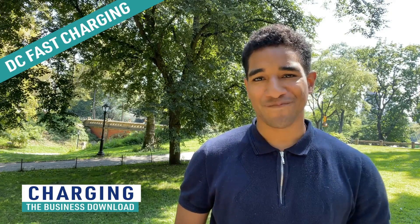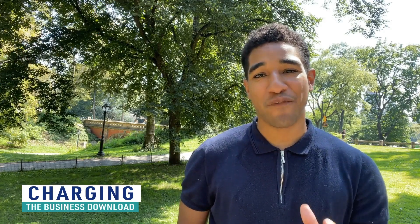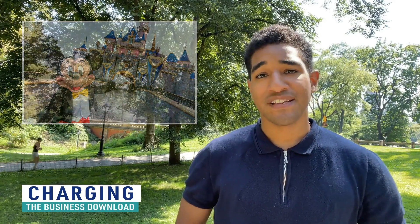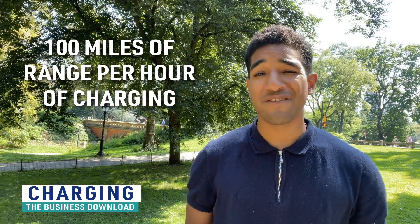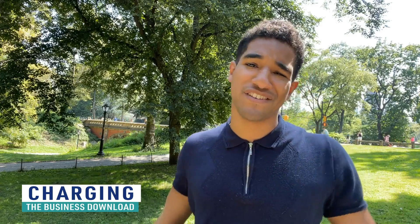Finally there's DC fast charging. DC means direct current. DC fast charging is like the fast pass at Disneyland — you pay a little more but you get what you paid for. DC fast charging can deliver a hundred miles of range per hour or more. Some of these can even charge to 80% in around 20 to 30 minutes. This would be ideal for on-the-go charging — some time to stretch your legs and maybe get a quick bite to eat.